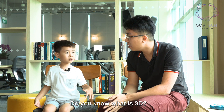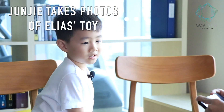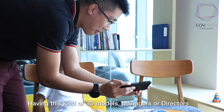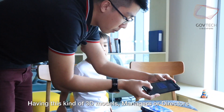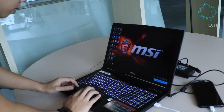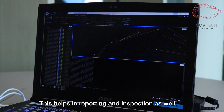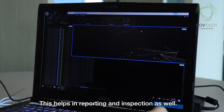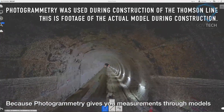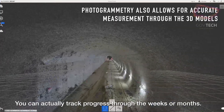Do you know what's 3D? Don't know. So having this kind of 3D models, the managers or directors can view the 3D models at the comfort of their office. They don't have to go to the actual site to view the as-built condition. So this helps in reporting and site inspection as well. Because photogrammetry gives you measurements through the models, you're actually able to track how much you have progressed through the weeks or the months.